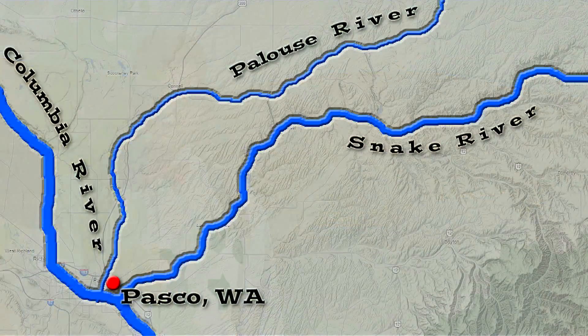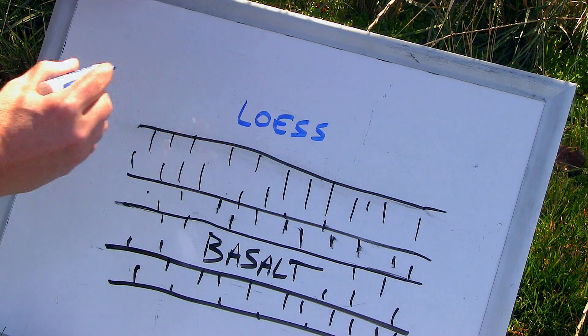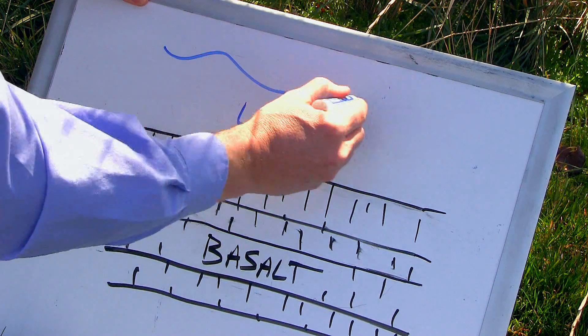The peaceful Palouse River, a few miles north of Palouse Falls — that's the road to Pullman in the distance. Before the Ice Age floods, the Palouse River used to flow parallel to the Snake River. A divide, a ridge, separated the two V-shaped river valleys. The ridge was composed of fractured basalt bedrock mantled with wind-blown silt, known as loess.